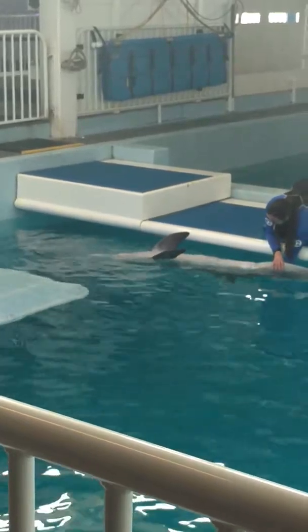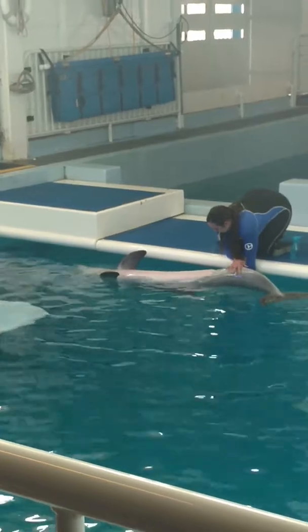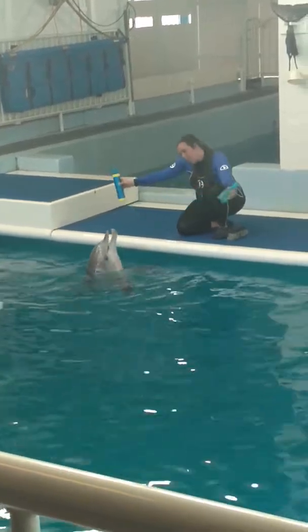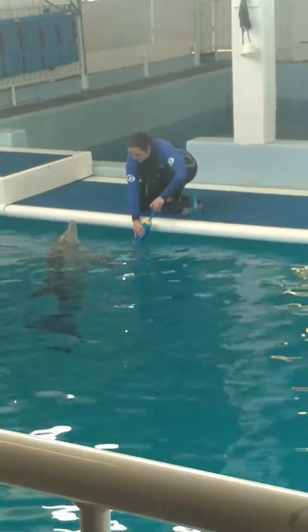Also under husbandry behaviors, we have DPEs, or daily physical examinations. Every single time the animal care specialist steps down to the platform, they are checking the animal all the way from their rostrum down to their fluke, noting any unusual findings.